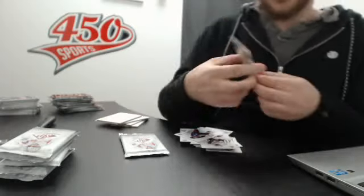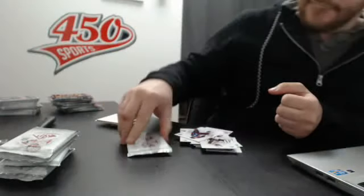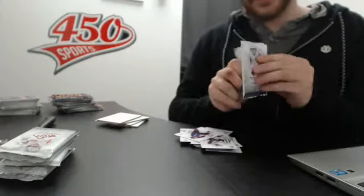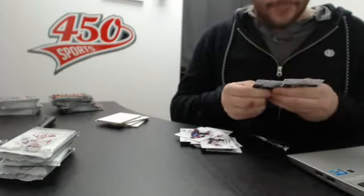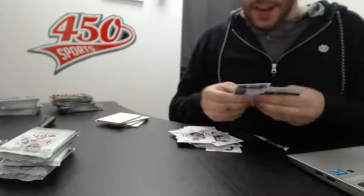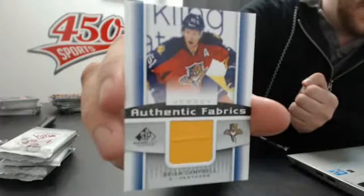Ottawa Senators rookie Corey Knacker. And last pack: Authentic fabric jersey for the Panthers, Brian Campbell.